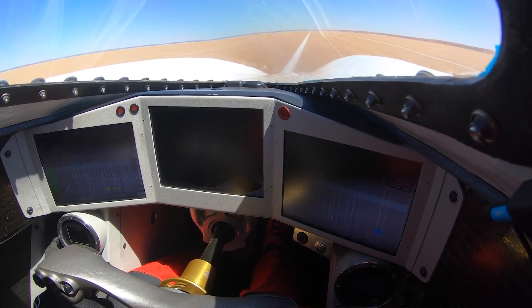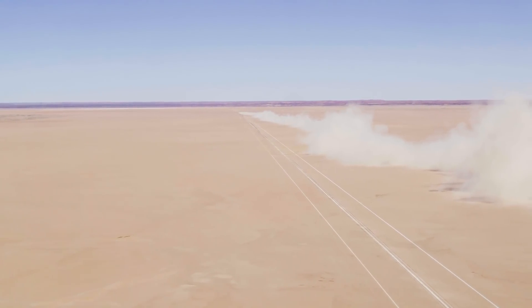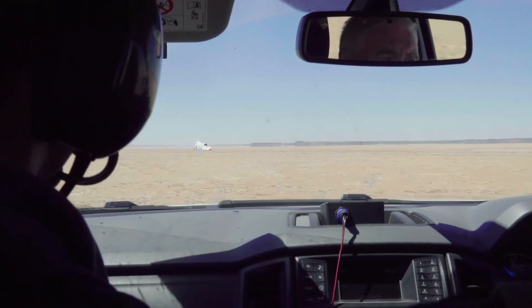And the car then maxed out at 332. Looks absolutely fantastic. Everyone's really excited — a beautiful run, perfectly executed.